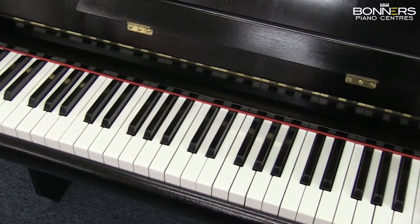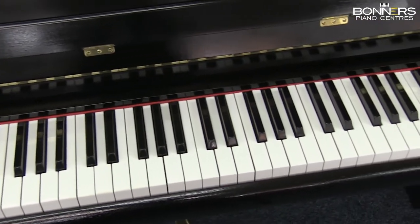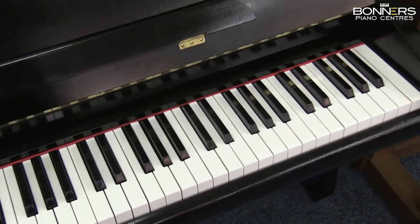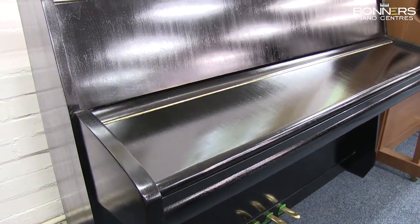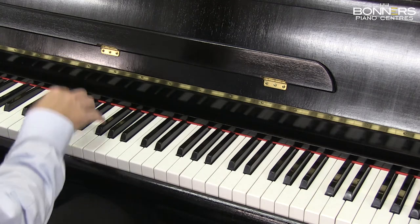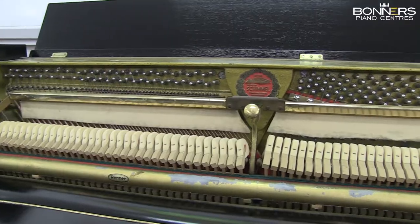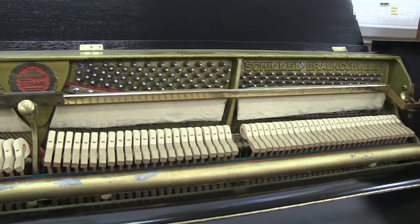At just 135 centimetres wide and 98 centimetres in height, this piano will fit into the most compact of spaces. Thanks to its compact size, it's good value for money for a very well-made European piano.